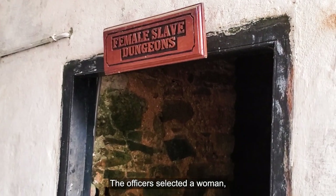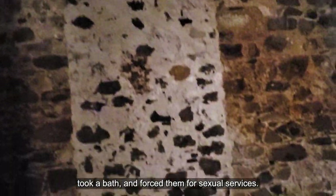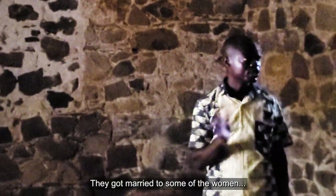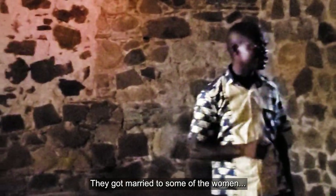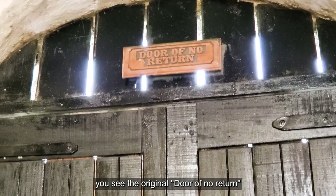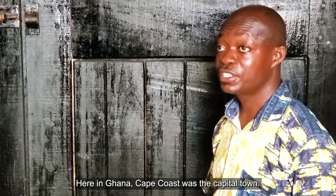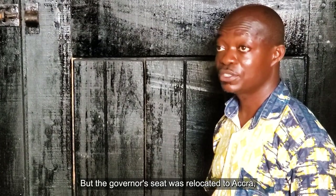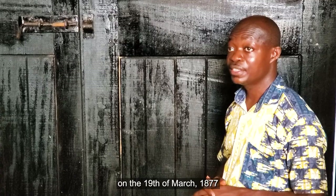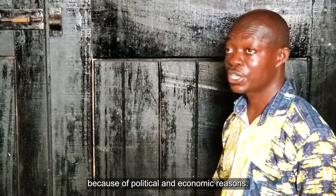There was an entrance where the officers stood and selected some of the women, forcing them for sexual services. Some officers went to town and got married to some of the women they had relationships with. The castle was enlarged because this place became the seat of the governor. Here in Ghana, Cape Coast was the capital town, where the governor's seat was relocated to Accra on the 19th of March, 1877, because of political and economic reasons.